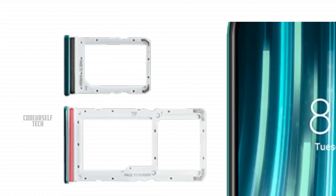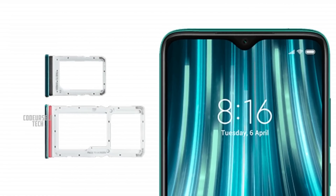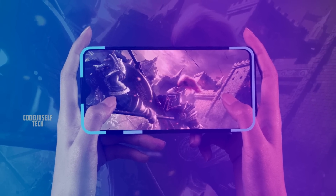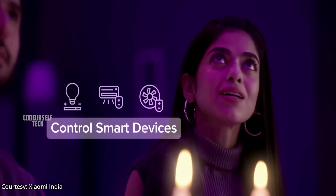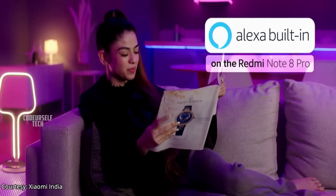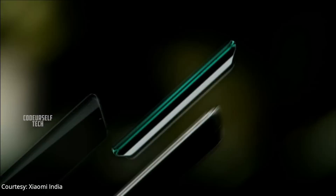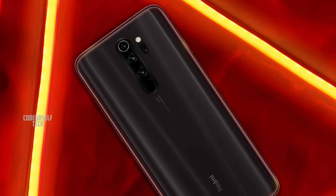The Redmi Note 8 Pro supports microSD card storage up to 512 GB and comes with Wi-Fi antenna technology for better Wi-Fi connectivity during gaming. Notably, the Redmi Note 8 Pro is India's first smartphone to come with Amazon Alexa smart assistant built-in. It comes in three color options: Halo White, Gamma Green, and Shadow Black.